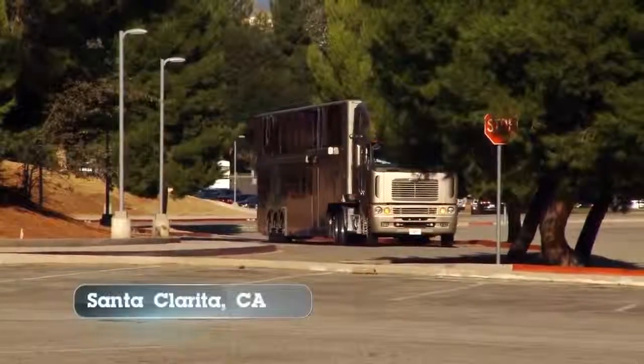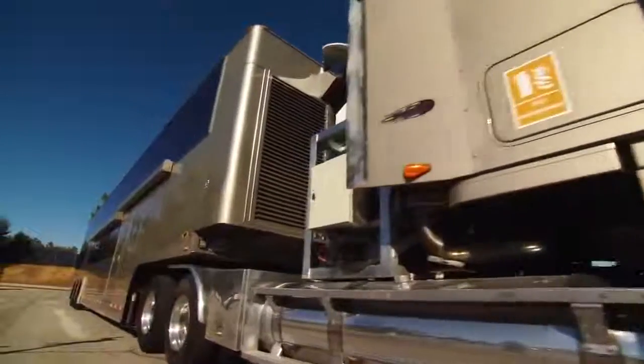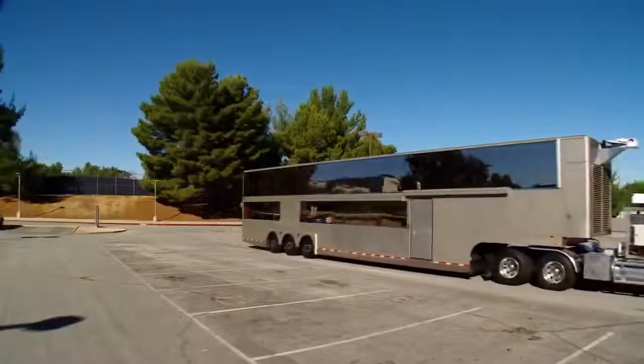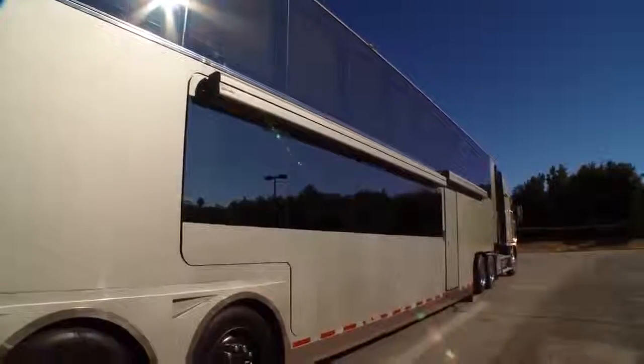We're getting an exclusive look inside three amazing celebrity motorhomes, and our next stop takes us to Santa Clarita, California, where designer Mackenzie Anderson shows us how one A-list actor has redefined luxury.